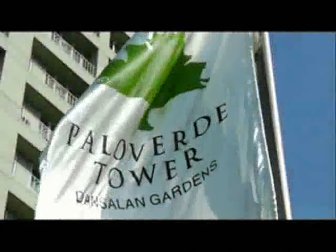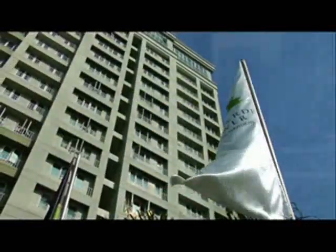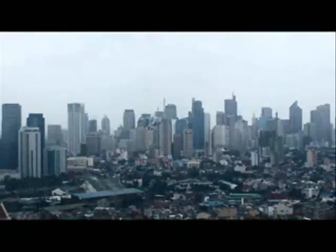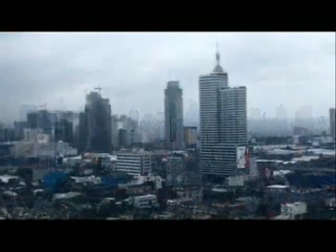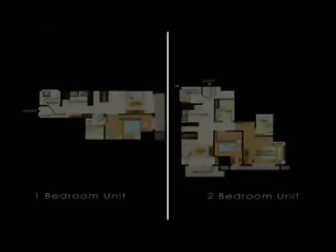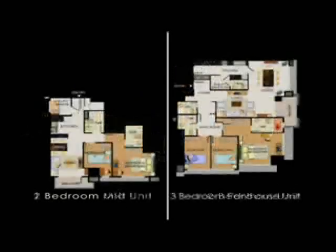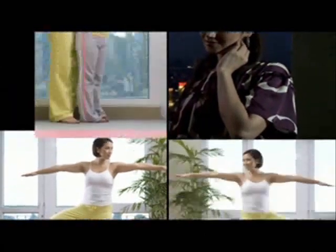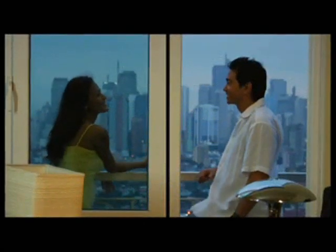Palo Verde Tower is conveniently located in the heart of the metro, which affords you views of the Makati, Manila, and Ortigas skylines. With no other high-rise developments nearby to obstruct your view and a well-thought-out unit mix and floor layout, each unit here naturally commands a spectacular, almost private glimpse of the city. With a view like this, comfort and harmony can't be far behind.